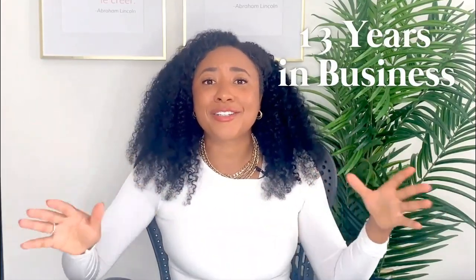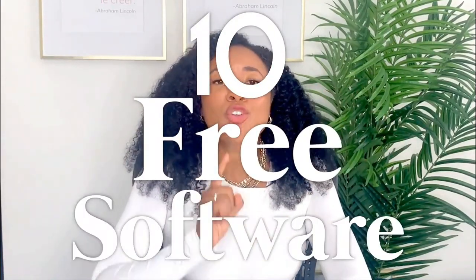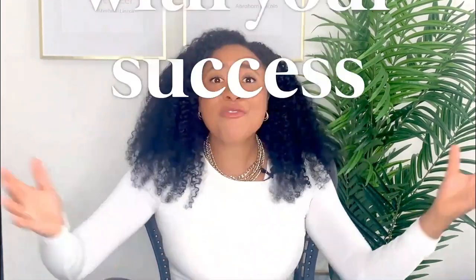After five years of running my own online business and 13 years in the business game, I'm gonna give you 10 free software you can use to run your business, saving you a massive amount of time and money. Hi friends, I'm Tabitha, your business coach obsessed with your success and welcome to my YouTube channel. This is the best place for online entrepreneurs to come and learn how to start, grow, and scale their businesses. So if you're ready to unlock massive revenue potential, let's dive in.